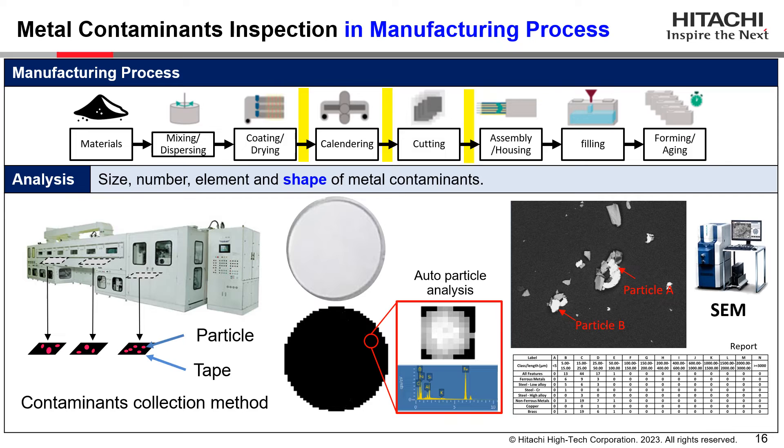This slide shows a SEM/EDX inspection result of metal contaminants that come from manufacturing equipment. Adhesive tapes are often used to collect metal contaminants in each manufacturing process, such as calendaring and cutting machines. As SEM has high resolution capability to reveal the fine shape of metal particles, SEM/EDX is often used to analyze metal contaminants. Further analysis may suggest the sources where the particles come from.